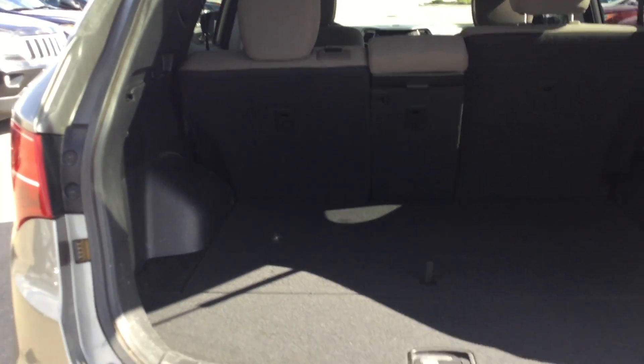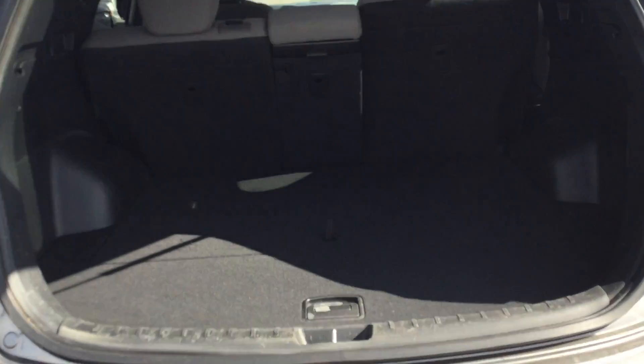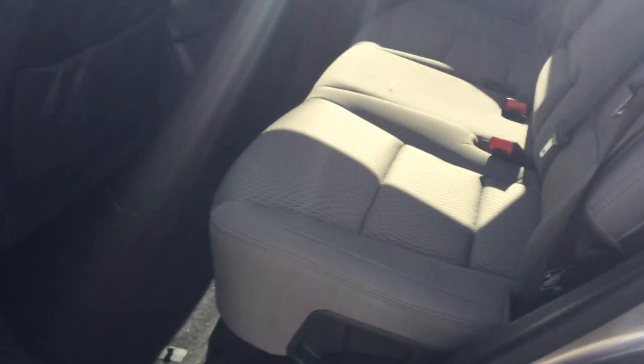Lot of trunk space. Your rear seats do fold down 60-40. And you got a big entrance way. Lots of space back here.